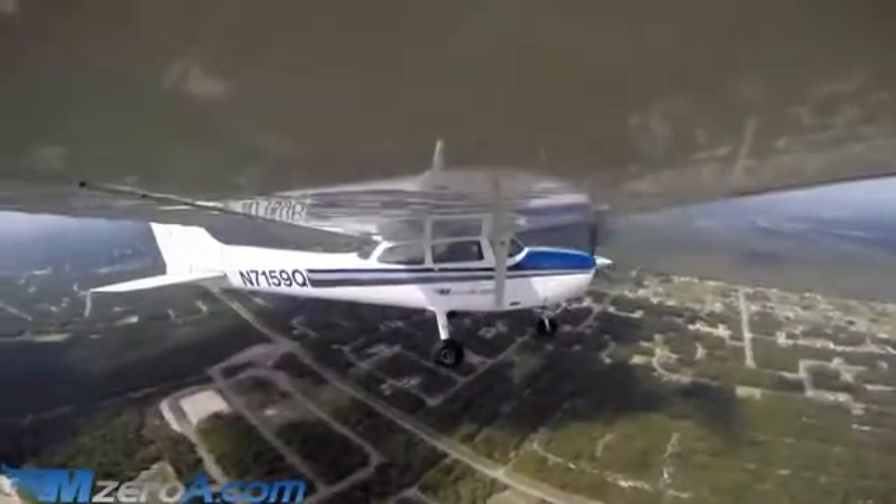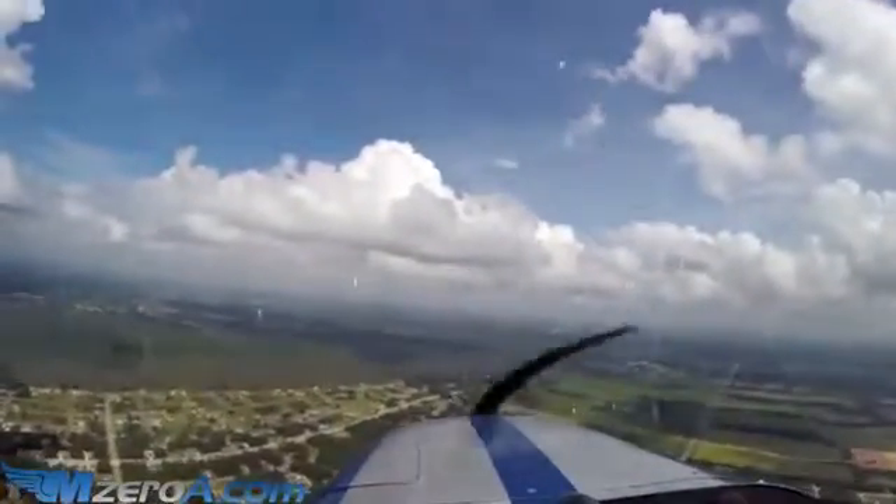Looking good. We're going to continue straight in for runway 36 and report when we're 3 miles out. I like to call a Delta roughly 8 to 10 miles out — that's what I typically do. It gives them plenty of notice that we're coming. Remember, their sphere of influence — their airspace — is usually about 4 nautical miles, so you're calling well outside their airspace.